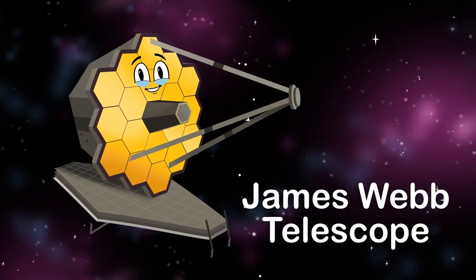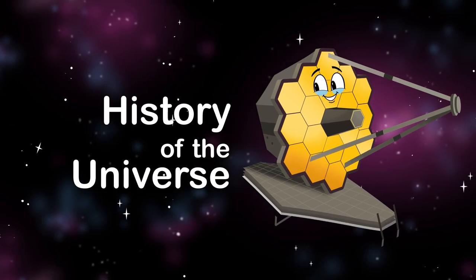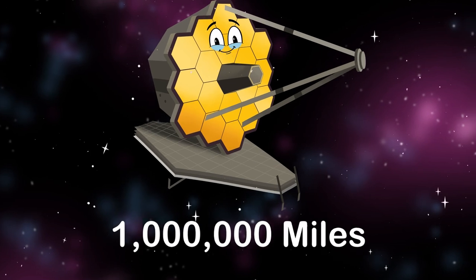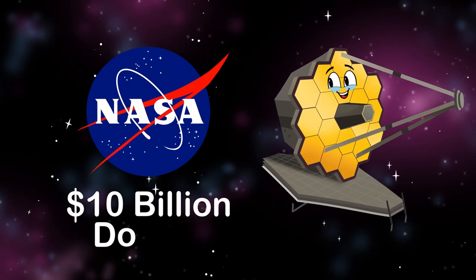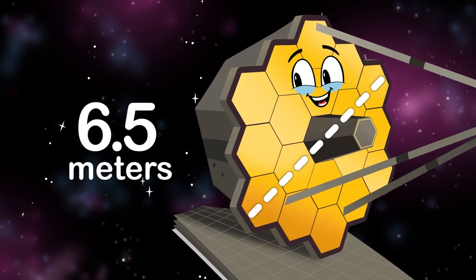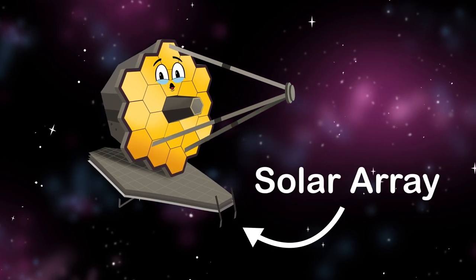The James Webb Telescope is an infrared space observatory launched in 2021 for space exploration. I'm here to probe the cosmos and uncover the history of the universe from the Big Bang and alien planet formation and much more. I'll take 30 days to travel a million miles to my permanent home, orbiting the sun aligned with the Earth. When NASA built me, $10 billion was my cost. My impressive primary mirror is 6.5 meters across with 18 segments in a honeycomb structure, and I am powered by an onboard solar array.